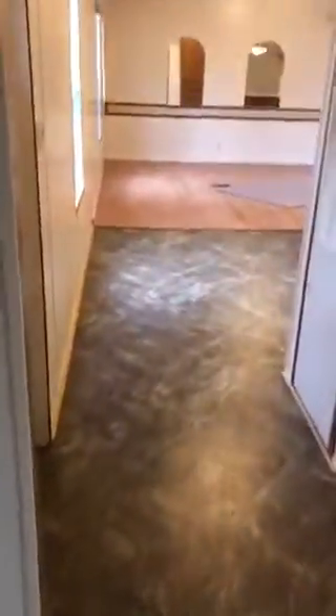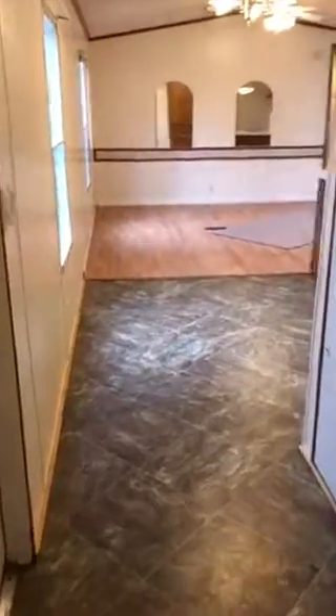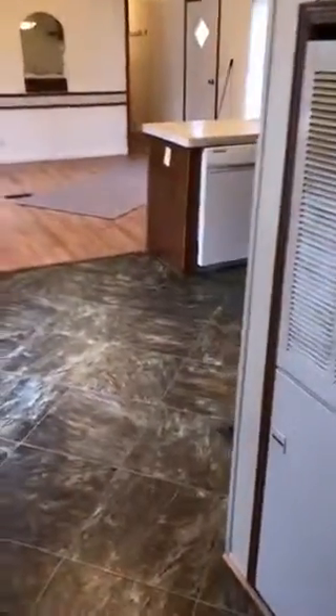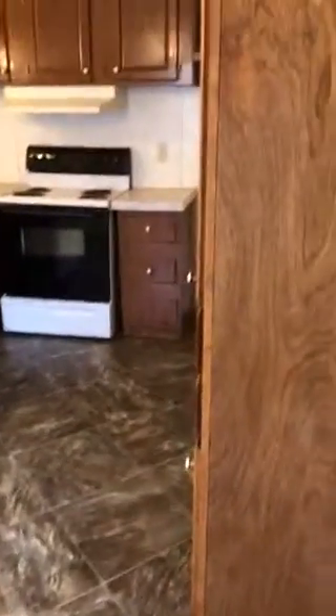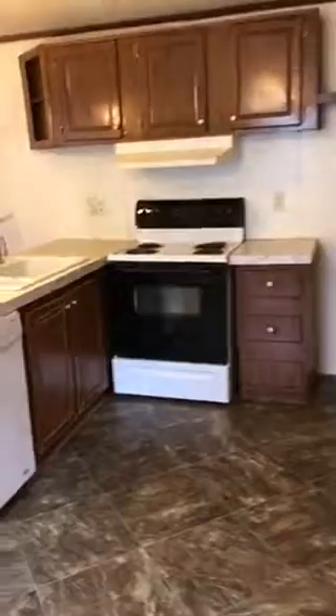Here's a nice walk-in closet, and then a shot back across the living area and kitchen area. Got a lot of cabinetry here, good pantry space.